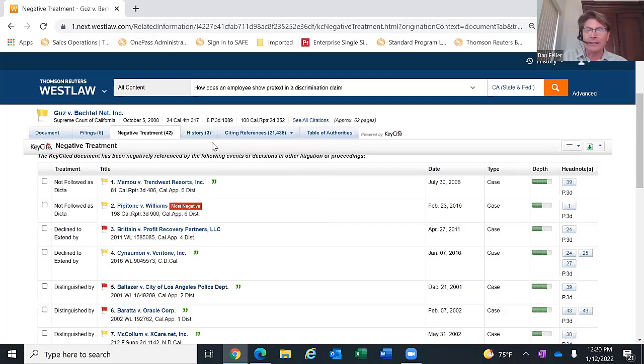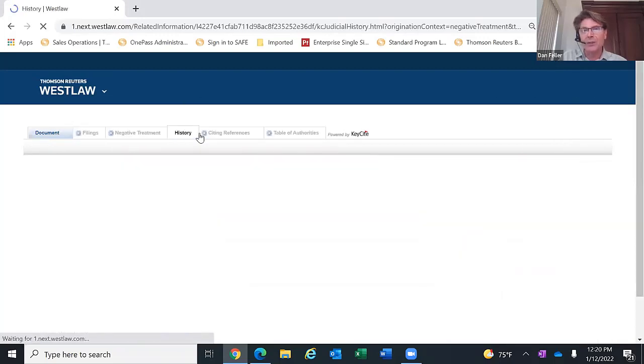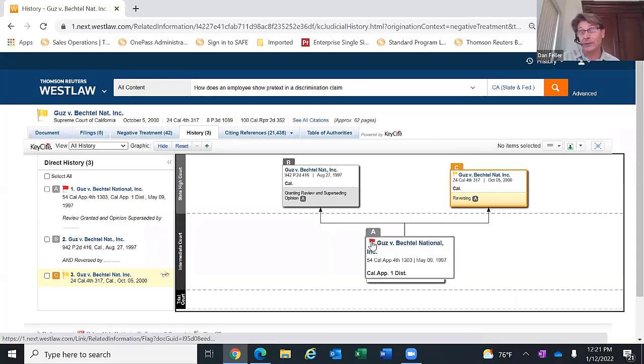Under citing references, there are additional resources available — trial court orders, administrative decisions, secondary sources, and practical law that have all cited this case. All of these resources are available in the law library's subscription. The history tab is almost like a trail map showing how the case made its way through the courts. Initially there was an opinion, then review was granted, and ultimately that became the opinion we're looking at. You can see the case with the yellow flag reversed an earlier decision, which is why that earlier decision has a red flag.